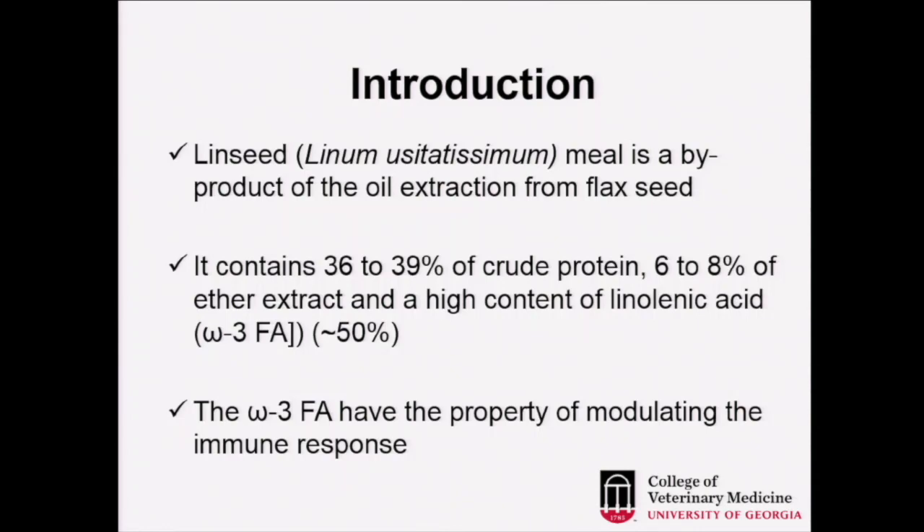Linseed is a very interesting seed from which oil is extracted, and what is left as a byproduct is a meal. Independent of the process, we have what is called linseed meal or linseed expeller. When it's a meal, the process uses a solvent system, and what is left is high in protein — 36% to 39% crude protein — and 6% to 8% ether extract, with about 50% of this oil being omega-3 fatty acid.